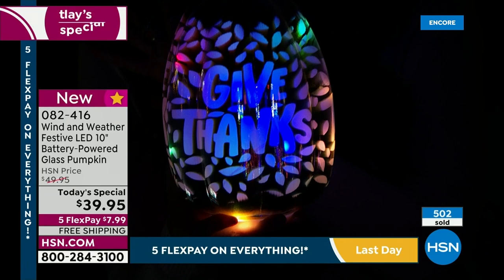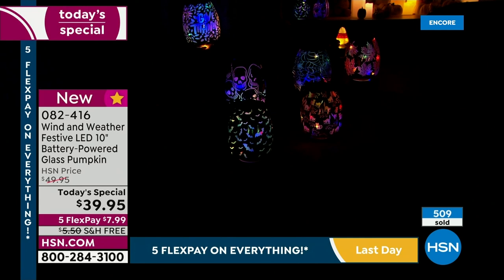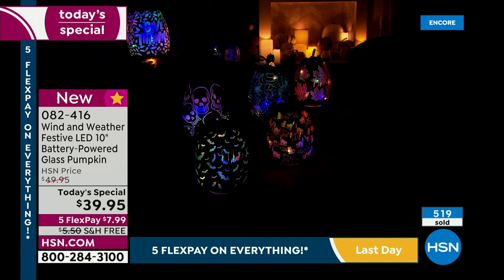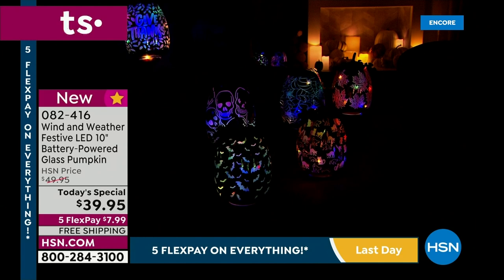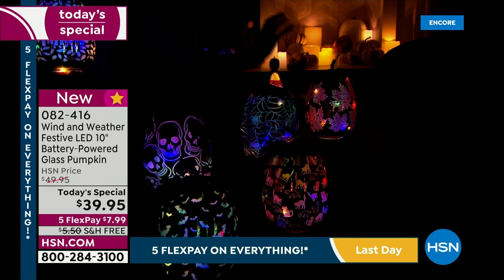The studio just took on the most magical glow and the phone lines went crazy. You get it now — these are beautiful, we're ready for pumpkin season, but now pumpkin season doesn't have to end. Today only, $39.95. We've got 'Give Thanks' exclusive here, skulls in purple, bats in green, cats in orange, cobwebs in gunmetal, and leaves in orange — six different choices.